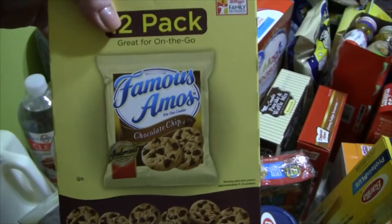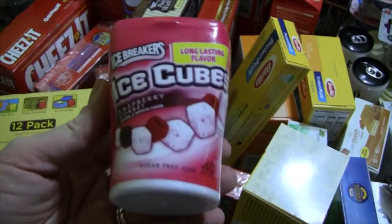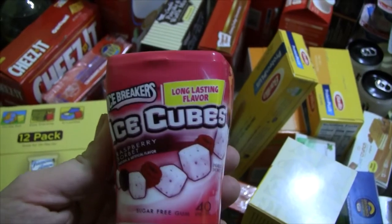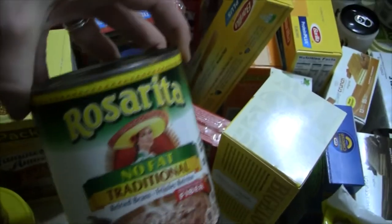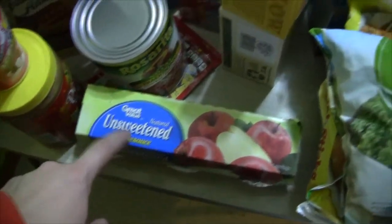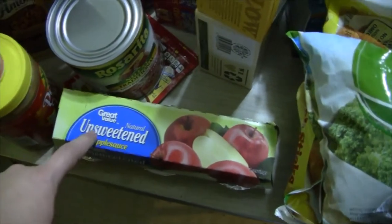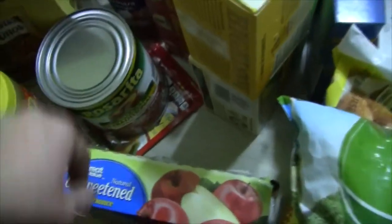These Famous Amos were on Ibotta, but you had to buy two, which I did not. Oh well. Hannah saw this raspberry gum, so I decided to give that a try. And then some fat-free refried beans, and another thing of unsweetened applesauce. The reason I get unsweetened is because we sprinkle cinnamon sugar on top — I learned that from my friend — and the kids love it that way, so I always get unsweetened since we're adding sugar to it.